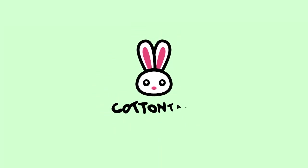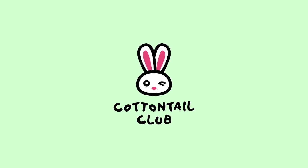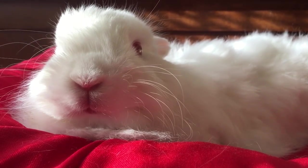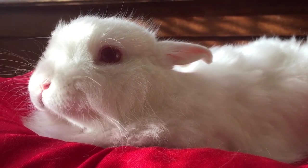Hey everyone, welcome back to Cottontail Club. Today we will dive into the fascinating world of the rabbit diet and uncover the secrets to keeping these adorable creatures healthy and happy. Rabbits aren't just incredibly cute — their diet plays a vital role in their overall well-being. So join me as we explore the ins and outs of the ideal rabbit diet.